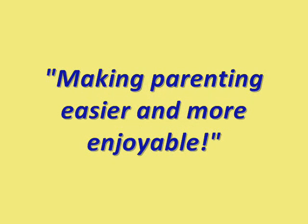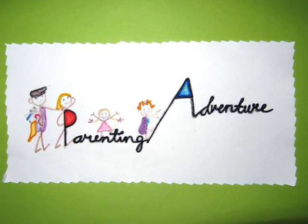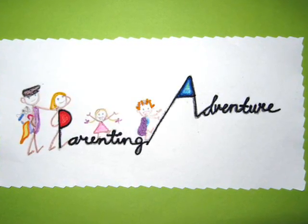Making parenting easier and more enjoyable, it's Parenting Adventure. Hi everyone, welcome to Parenting Adventure. I'm your host, Laurie Jewell. Today we're outdoors and it's a beautiful morning. I'm going to show you what you can do with your families at summertime, especially with your kids, so you can have lots of fun at summertime.